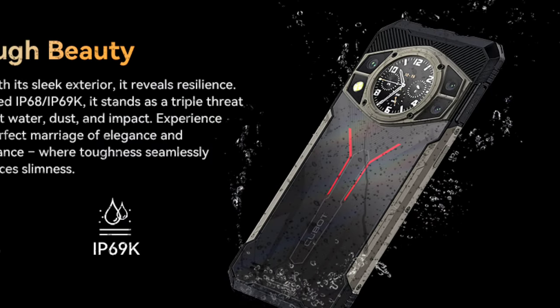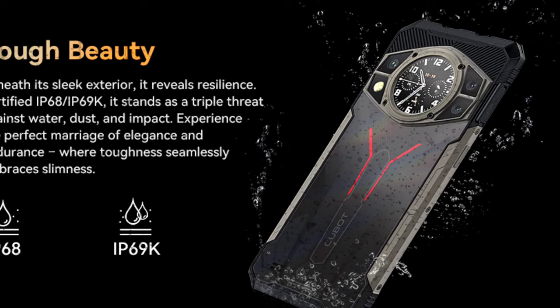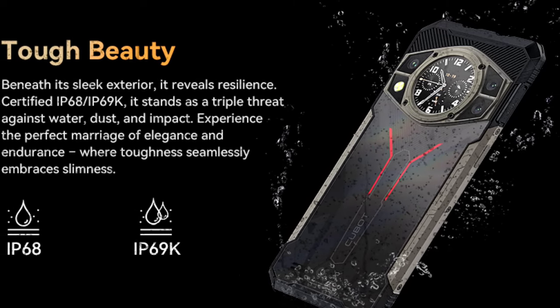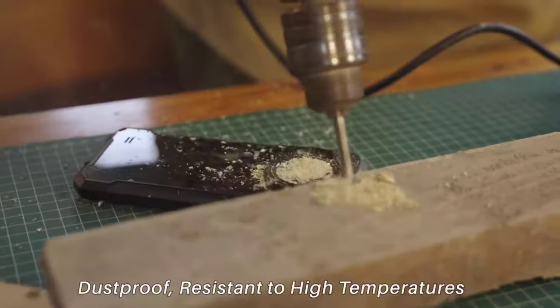The phone is rated IP68 and IP69K. It is also Military Grade Standard 810H certified, meaning the device is resistant to water, dust, and high-pressure water jets. It is also shockproof.